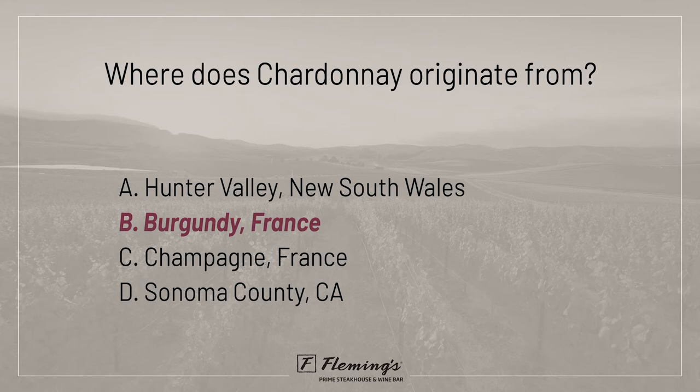Chardonnay is also known as a chameleon of wines because it can be made in many different styles. Its profile can range from rich and buttery to super zesty, depending on the aging and fermentation process, which is why it pairs with so many of our wonderful courses. Aging in oak barrels, stainless steel, and a mixture of the two greatly change the way the Chardonnay tastes in your glass.